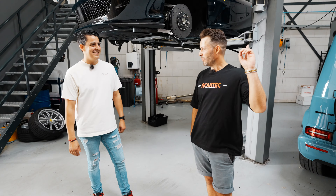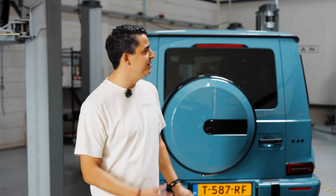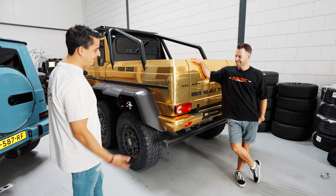We made this one for one of our famous customers — he has a collection of gold cars and he uses it for marketing. This is the perfect marketing tool.